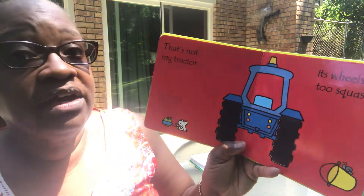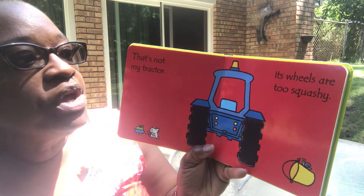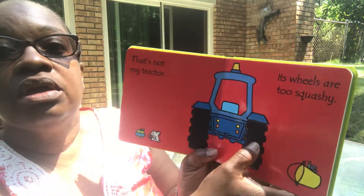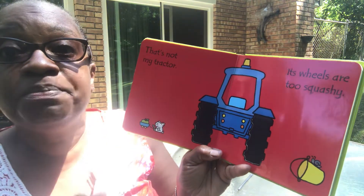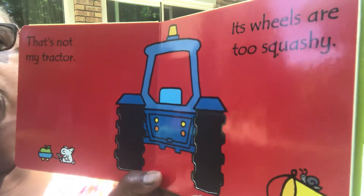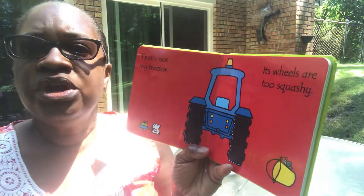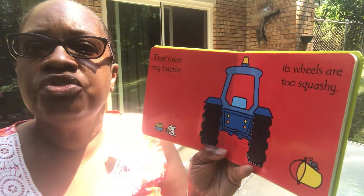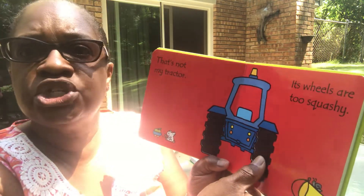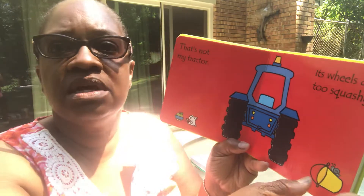That's not my tractor. The wheels are too squishy. They are squishy! Would you like to try and feel it? What do you think about those wheels? You think they're squishy too? Because it goes down when you push it, doesn't it? Yes, it does.